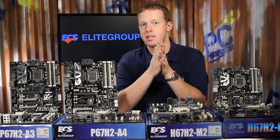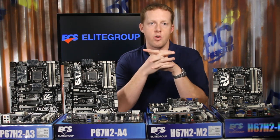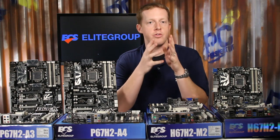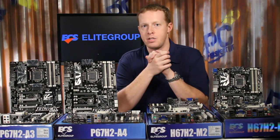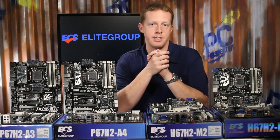ECS has an entire lineup of 6-series chipset motherboards ready for the new Intel second-generation Core processor family, that includes enthusiast-class full ATX options and even a mini-ITX board to span just about any PC-building scenario.